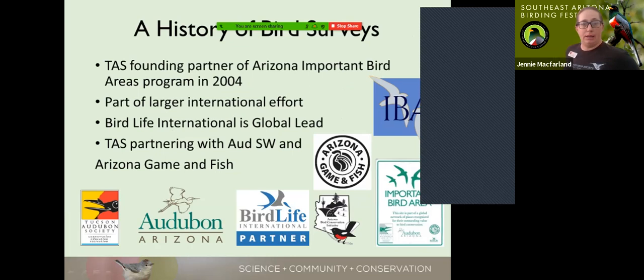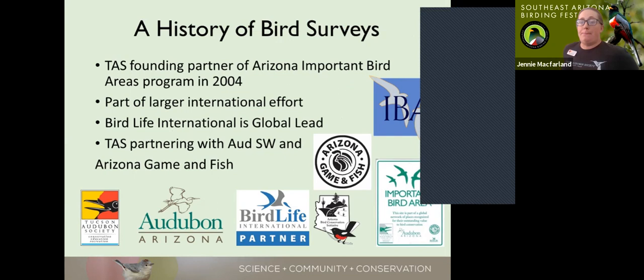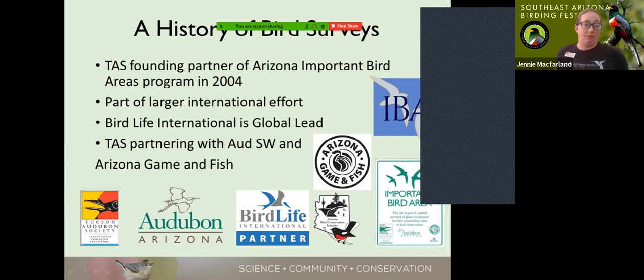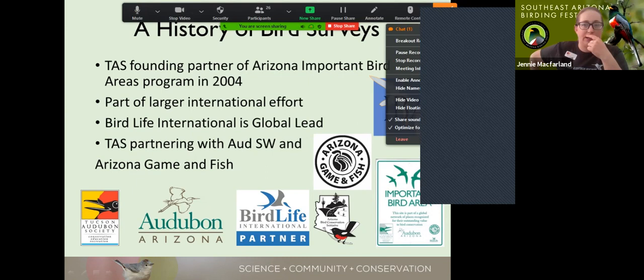Tucson Audubon has quite the history of bird surveys. This is the main thing I coordinate and have since I was hired here in 2010. As far back as 2004, Tucson Audubon was a founding partner of the Arizona Important Bird Areas program. The IBA program is an international effort headed up by BirdLife International, based in the United Kingdom, which serves as the global coordinator.